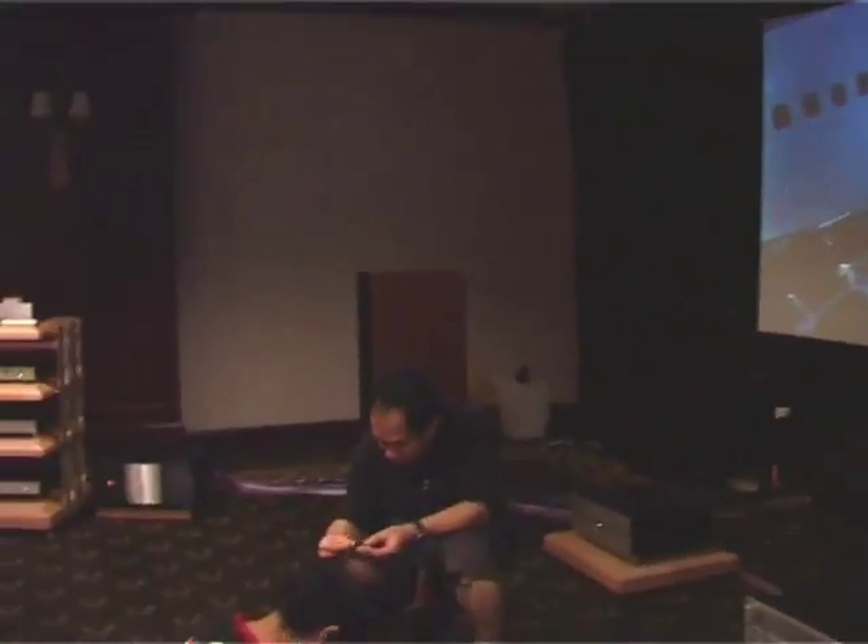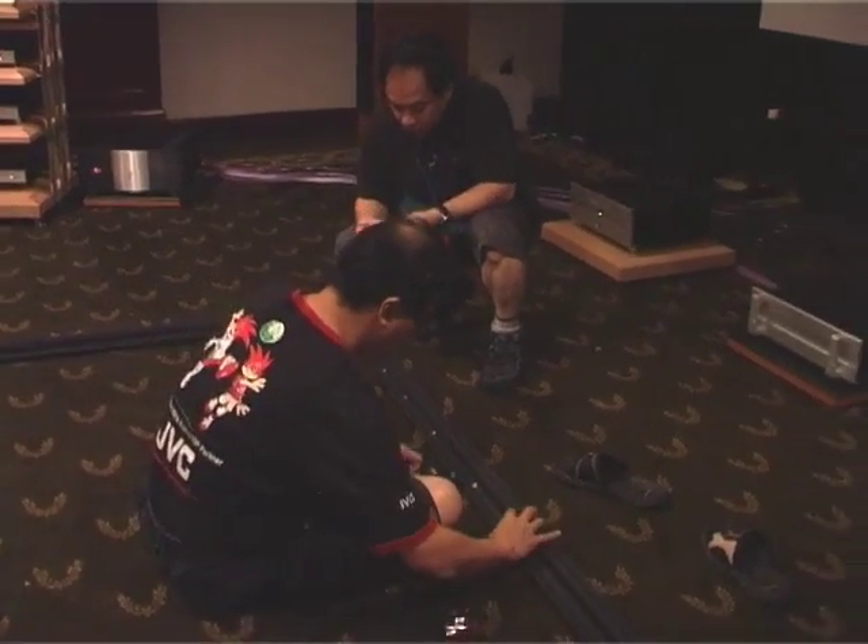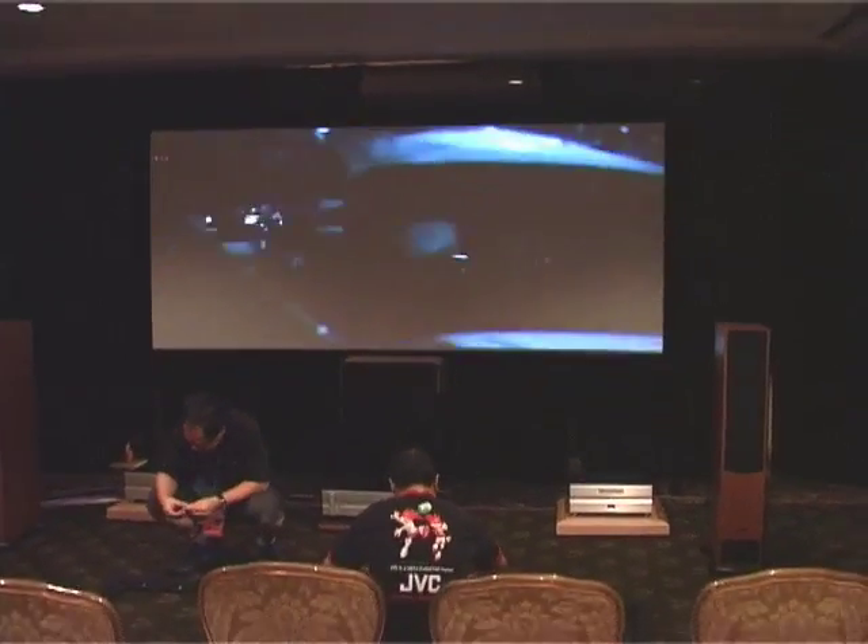We spent almost three days preparing for this event. We brought our equipment in on Tuesday evening, and then yesterday and today is the full day set up. This year we have two rooms: a bigger room, which is where we are now, and a smaller room upstairs.